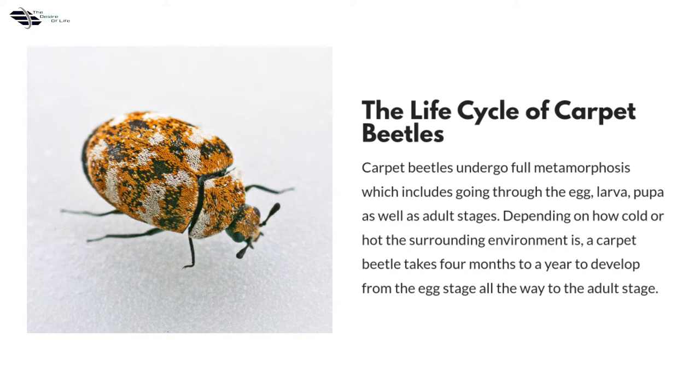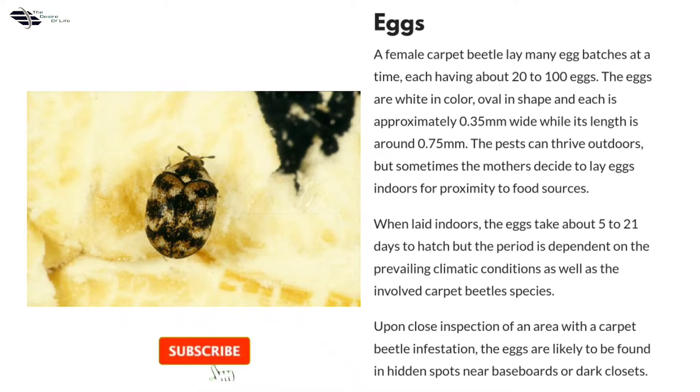Eggs: a female carpet beetle lays many egg batches at a time, each having about 20 to 100 eggs. The eggs are white in color, oval in shape, and each is approximately 0.35 mm wide while its length is around 0.75 mm. The pests can thrive outdoors, but sometimes the mothers decide to lay eggs indoors for proximity to food sources. When laid indoors, the eggs take about 5 to 21 days to hatch, depending on the prevailing climatic conditions as well as the involved carpet beetle species. Upon close inspection of an area with a carpet beetle infestation, the eggs are likely to be found in hidden spots near baseboards or dark closets.